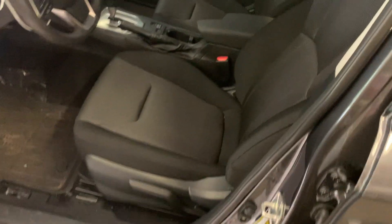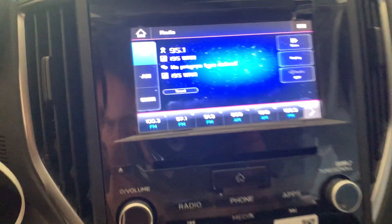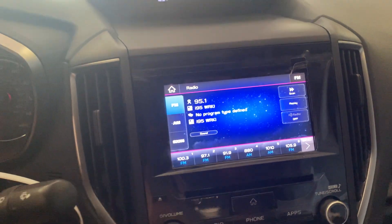Nice black cloth seats. Front airbags are good. It's got AM-FM satellite radio.